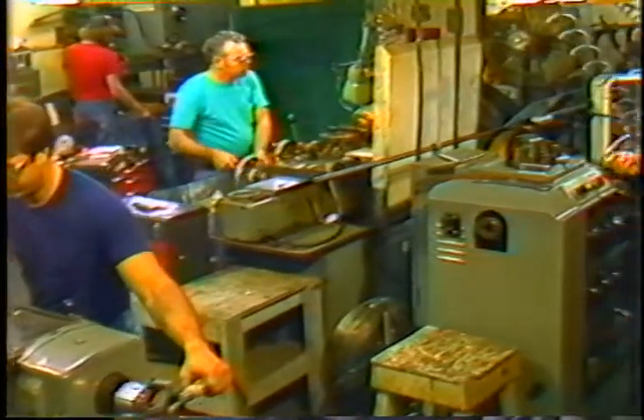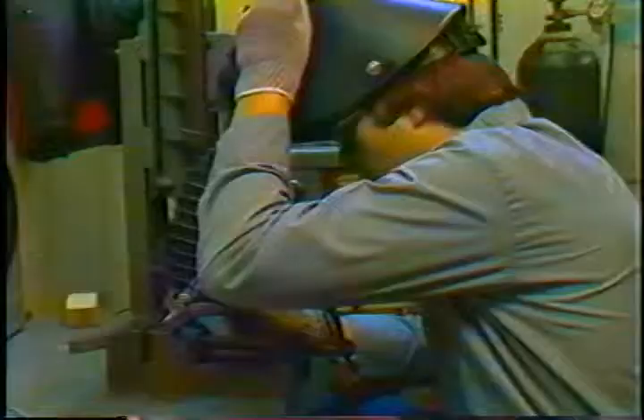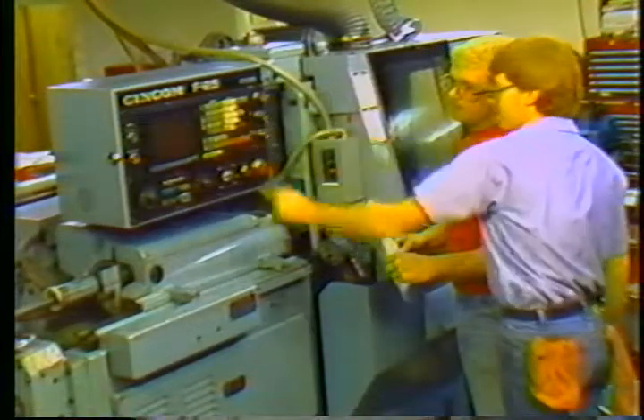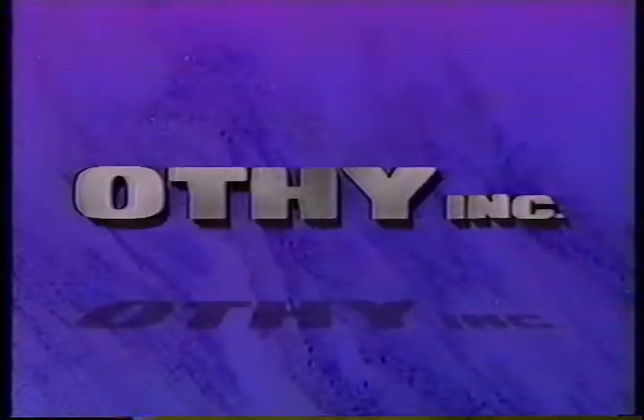You have to examine their facilities. You have to understand their capabilities. You have to be confident that they have the right attitude toward quality and service. Othi Incorporated is one manufacturing and development source that offers all of these essential elements. So whether you're looking for a manufacturer for short runs, engineering prototypes, or product development, you can feel comfortable and confident working with a service-oriented company that understands your needs. A company like Othi.